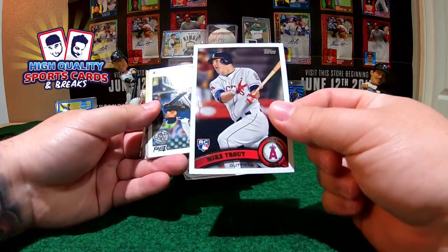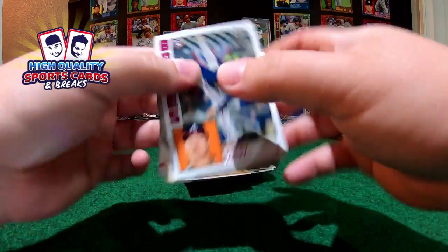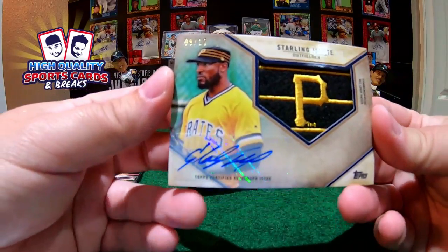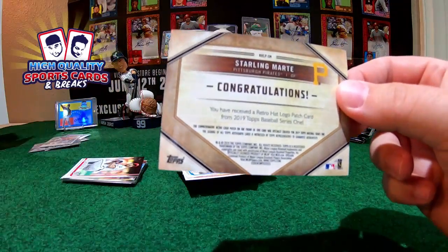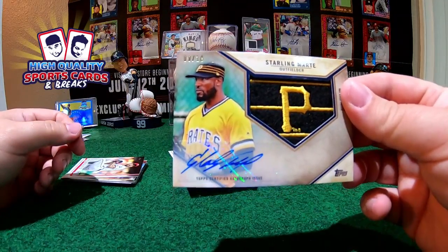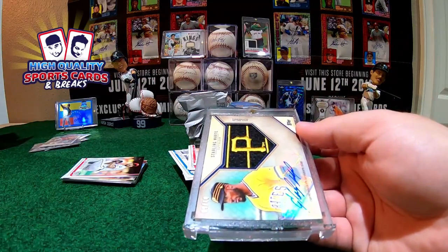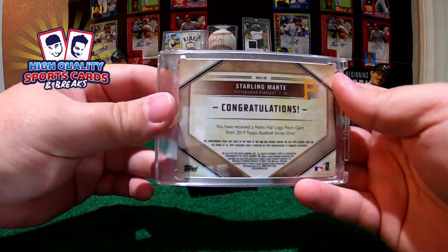Good luck because this piece coming is a beast — nice hot patch logo and auto, numbered 9 out of 10! We have a Starling Marte auto and hot patch logo, nine out of ten! What a beautiful piece for the Pirates — congratulations Josh! Buddy, what a hit! Starling Marte auto and hot patch logo, 9/10 — and mom is a god moment. That's the piece of the break right there.